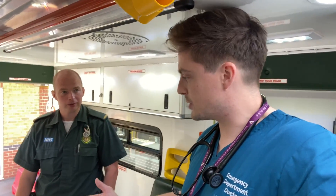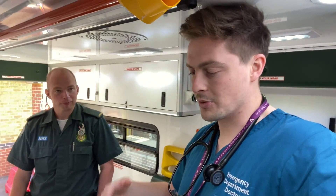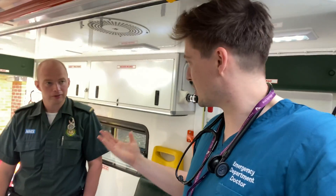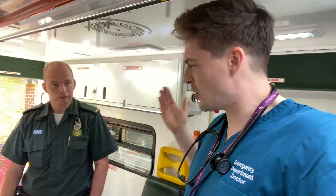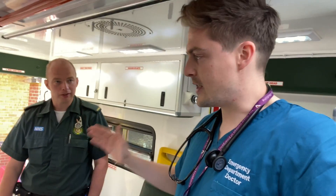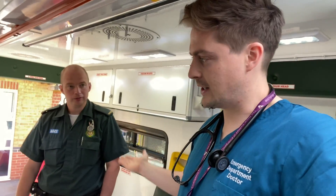Absolutely. We're splitting the hospital into a green zone and a red zone — at-risk of coronavirus versus not-at-risk. There are nonsense rumours that ambulances weren't going out to calls — this isn't true at all. The ambulance service does an amazing job and will continue to come and support you, bringing you to hospital if you're unwell. If you're having chest pain or other symptoms that need assessment by a doctor, please come to the hospital — it's so important.